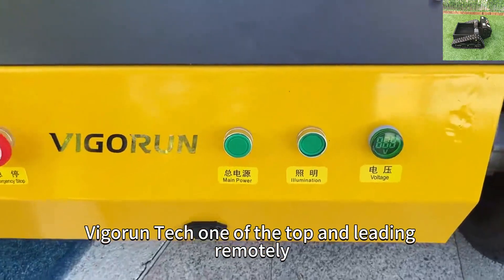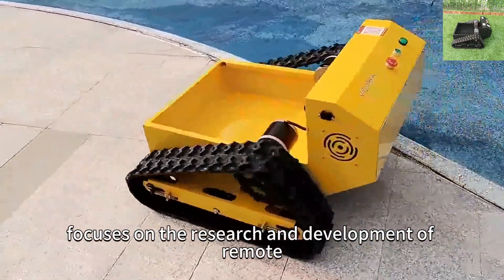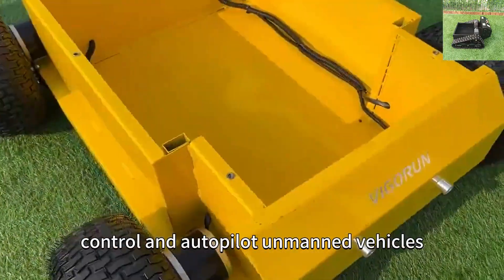Vigor Run Tech, one of the top and leading remotely controlled tracked robot chassis manufacturers in China, focuses on the research and development of remote control and autopilot unmanned vehicles.